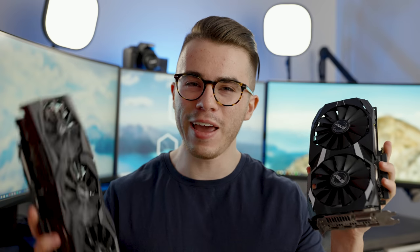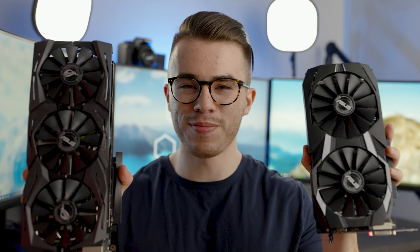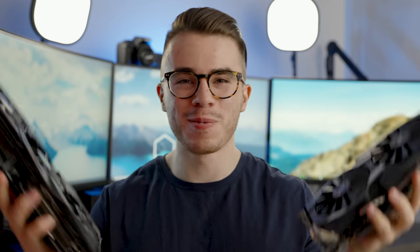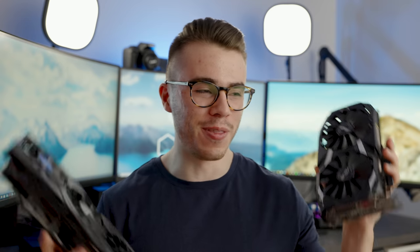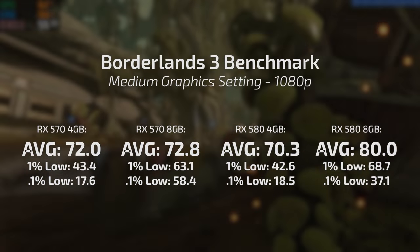I went ahead and benchmarked all four cards. One important thing to note before results: the 4GB 580 and the 8GB 580 I'm comparing are very different beyond VRAM — there's a clock speed difference, a cooling difference, and more. This 580 is being absolutely juiced up and this one is the natty version. Same applies for the 570: we're comparing a Pulse to a Nitro Plus, and the Nitro Plus does have a higher clock speed out of the box.